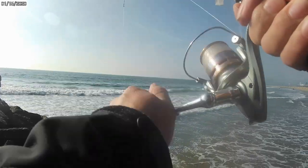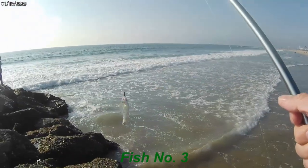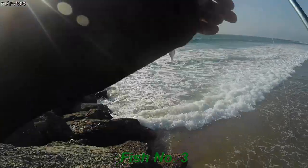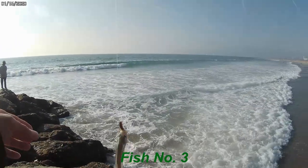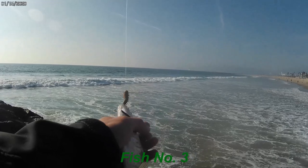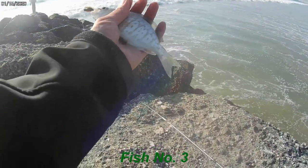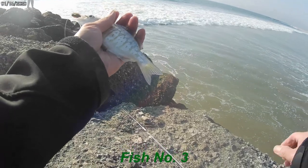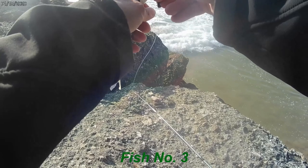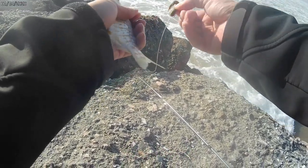Guys, I caught another one — surf perch. Still very small, very tiny. This is a barred surf perch, you see here? Very small, tiny. Oh my god, this little guy is very, very greedy. It already took a lot of my bait.